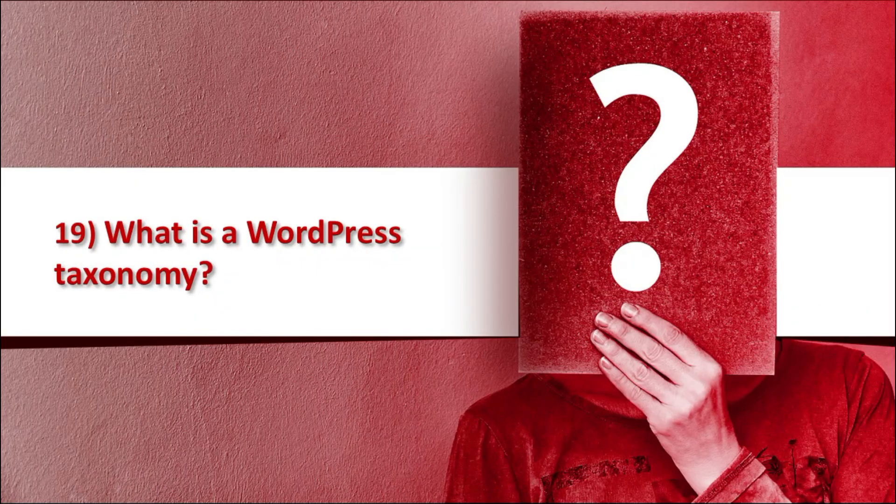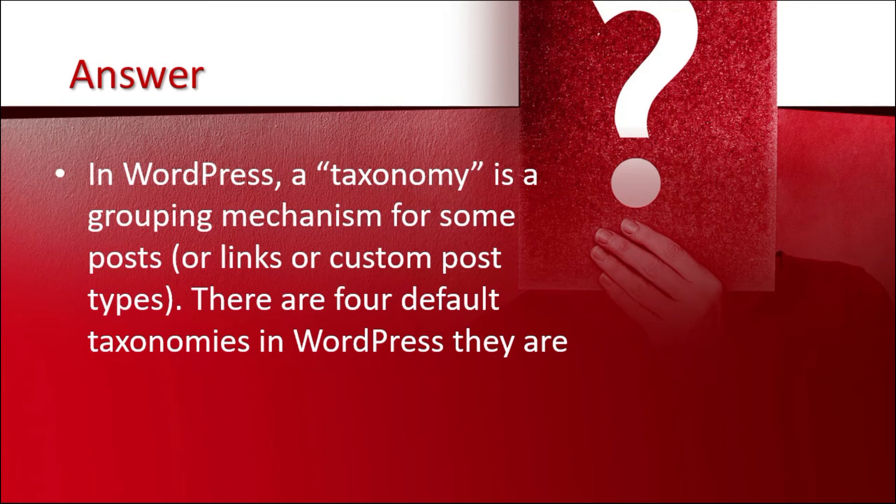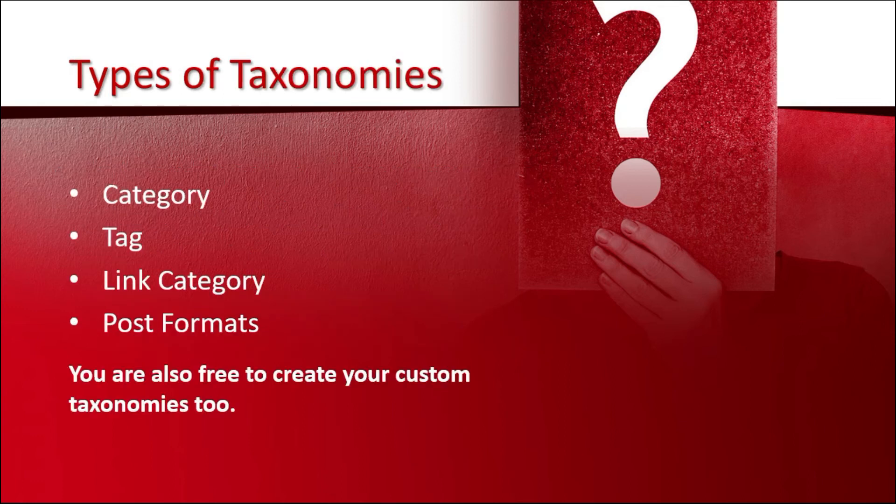The 19th question is: what is WordPress taxonomy? In WordPress, a taxonomy is a grouping mechanism for some posts, links, or custom post types. There are four default taxonomies in WordPress: category, tag, link category, and post formats. You are also free to create your custom taxonomies too.